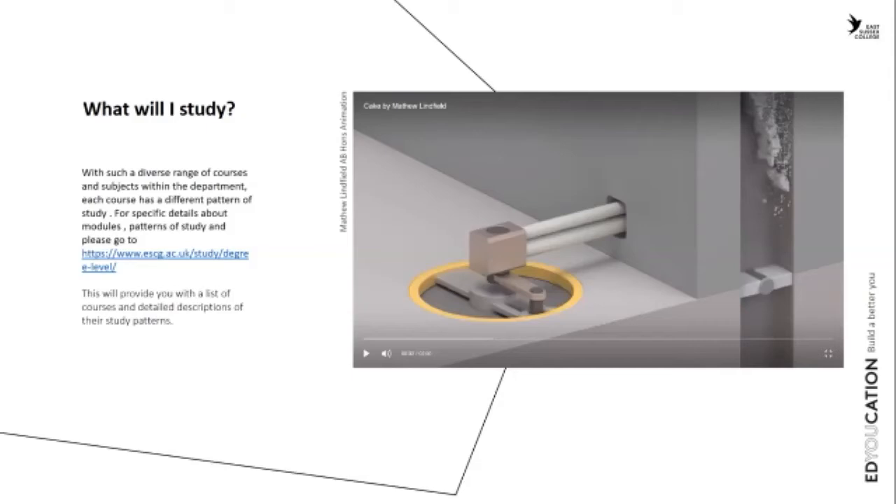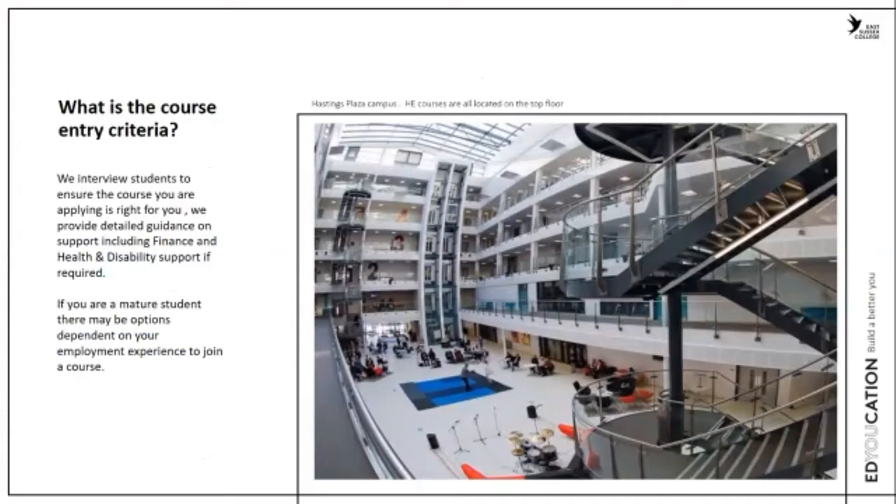The course entry criteria usually requires Level 3 qualifications such as A-levels, but we also take students with vocational qualifications like BTECs. We have a lot of mature students on our courses, and if you're a mature student with industry experience, that might be enough to come onto the courses without specific A-level requirements, subject to an interview.